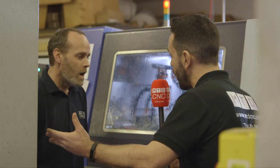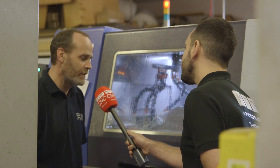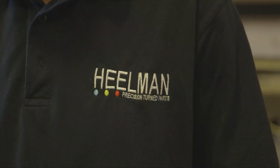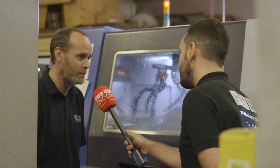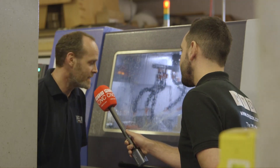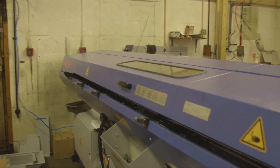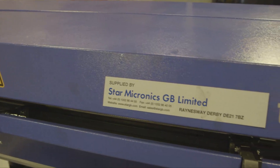How are you finding it to run lights out? Very good — early days definitely. Still working on the tool management, but I don't think we'll have any problem with loading the bar feed up and walking away from it once we've had it on site for a couple of weeks. It is still very new, only been running since last Wednesday, but we're more confident with it every day.